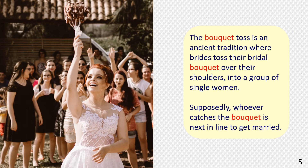In the picture we see a bride throwing a bouquet behind her. The bouquet toss is an ancient tradition where brides toss their bridal bouquet over their shoulders into a group of single women. Supposedly, whoever catches the bouquet is next in line to get married.